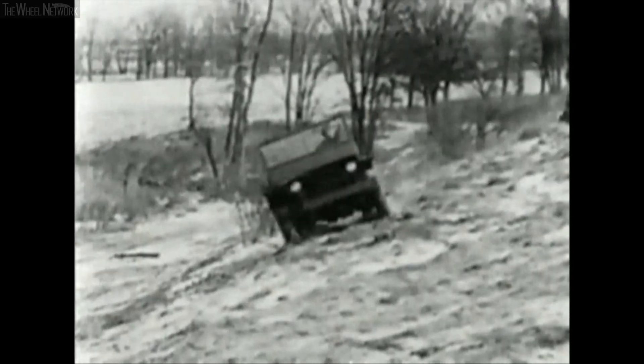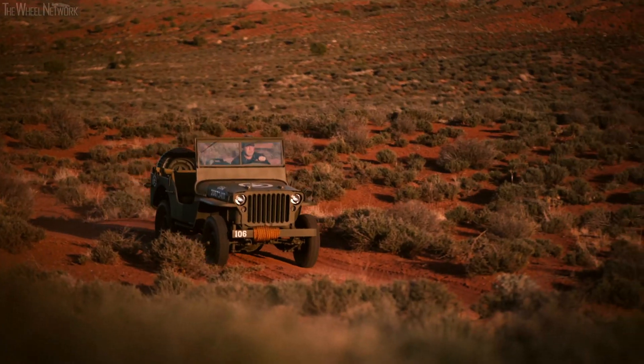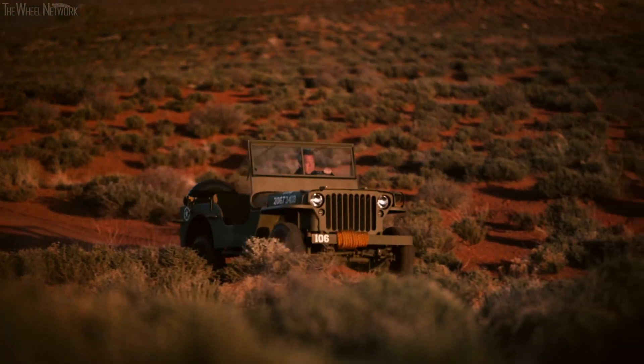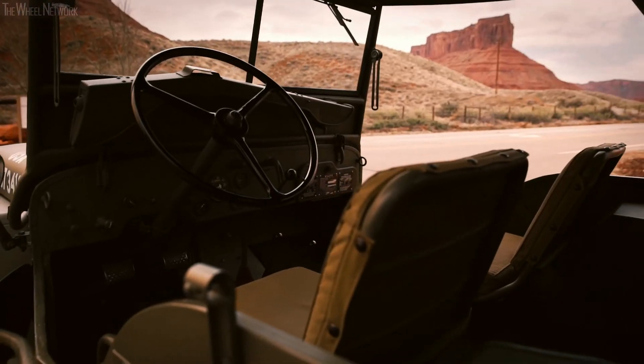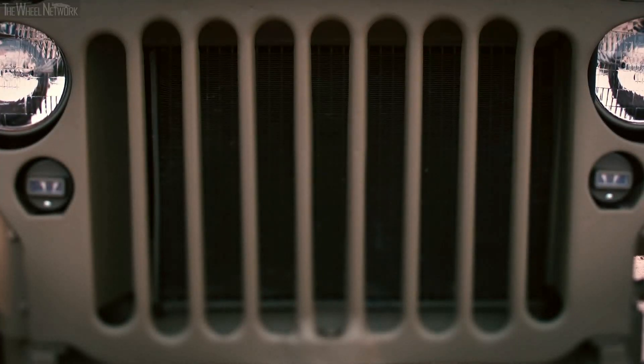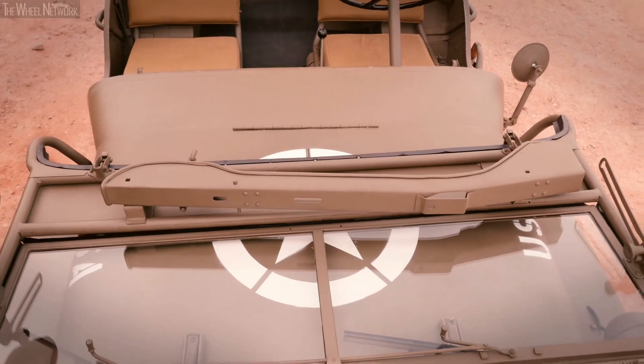Nothing makes you an expert in 4WD like being the brand that invented it. The first Jeep was built in 1941, to go anywhere, do anything. That's why it was lightweight, robust and easy to drive. That's why it was a 4x4. The Willys Jeep was the first ever mass-produced off-road vehicle.